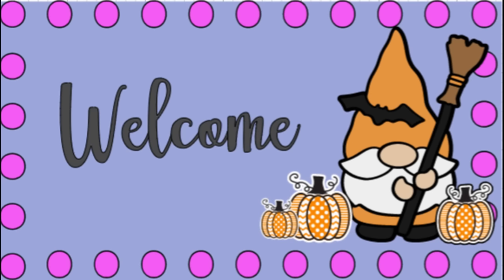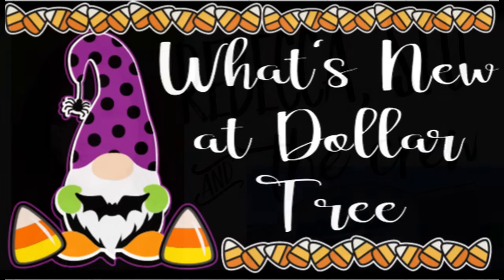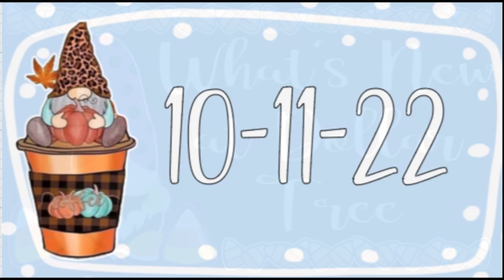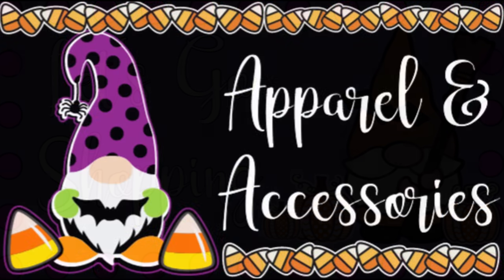Hi everyone, welcome to our channel, Rebecca Stew and the Crew. I'm Rebecca. Today is Tuesday, so it's time for our first Dollar Tree video of the week to show what is new at the Dollar Tree. This will be for October the 11th, 2022. Let's go shopping — we're going to start in the apparel and accessories first.